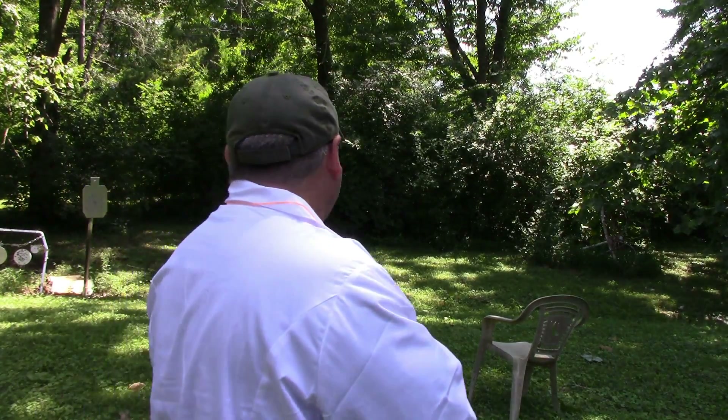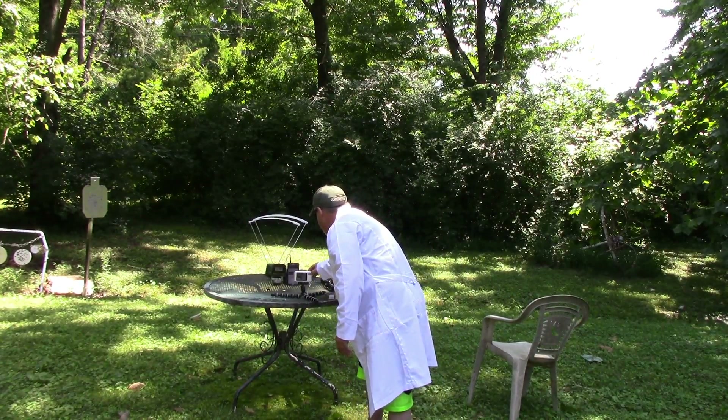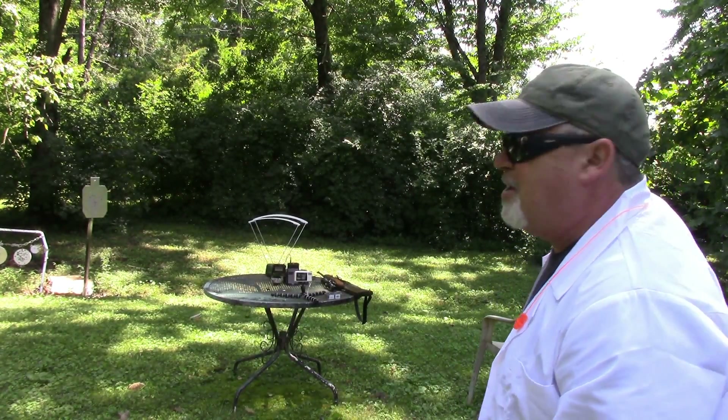I'm going to shoot 10 of these through the S&W M&P-22 pistol, and then 10 through the Ruger 10-22, and we'll see how that goes. I know there will be a difference, but I'm curious to see what that difference is. I've got it ready to shoot the pistol rounds — we'll start off with the CCI Coppers. We're about 10 feet away from the chronograph, so here we go.